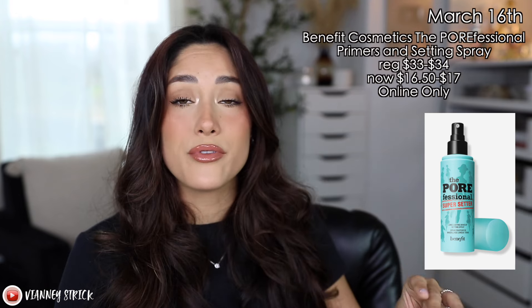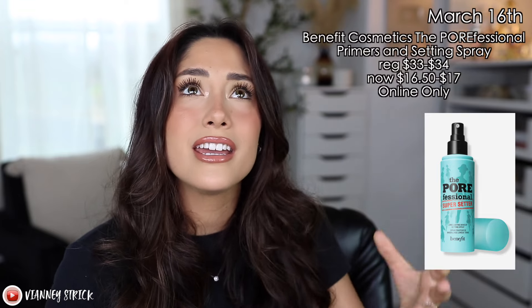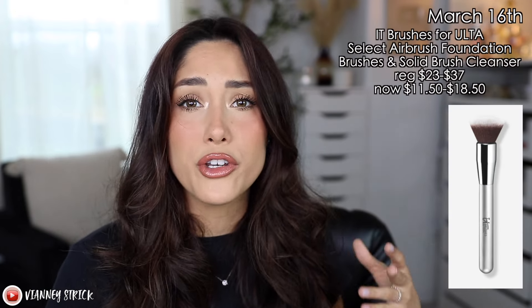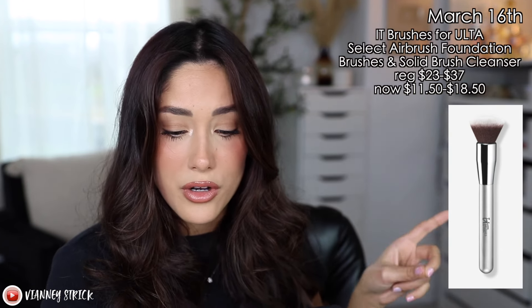Moving on to Saturday, March 16th. The Benefit Cosmetics Porefessional Primers and Setting Sprays will be on sale. I really like the Setting Spray — it's great especially for oily skin because it doesn't make your skin super dewy. It actually makes your makeup last longer and gives a poreless, powdery finish. That's going to be 50% off as well. And if you're looking for new makeup brushes or brush cleaners, the It Cosmetics x Ulta collaboration brushes and solid brush cleaners will also be on sale at around 50% off — a great steal.